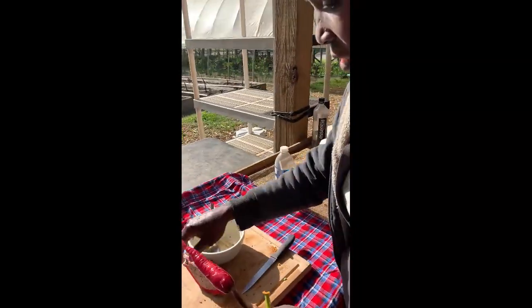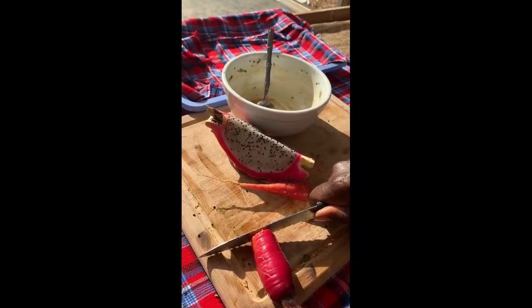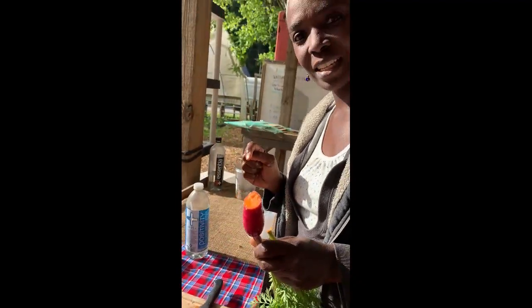They call it a dragon carrot. It's a dragon carrot? Next to a dragon fruit — how about that? So it's orange on the inside. When it gets bigger, the center will be like bright yellow.